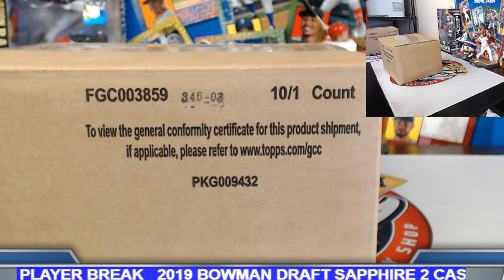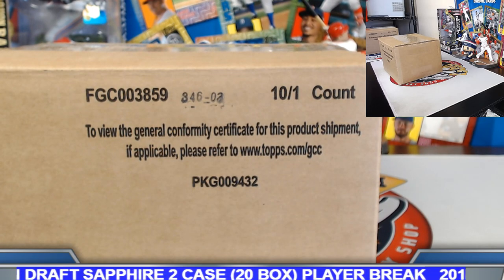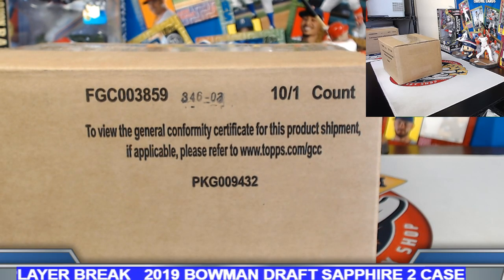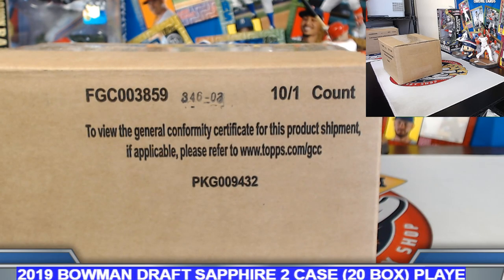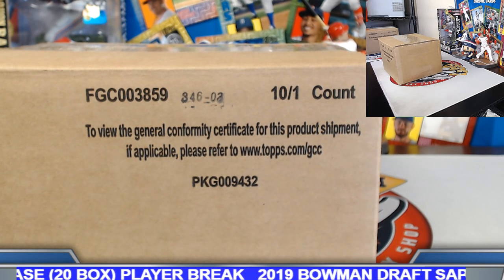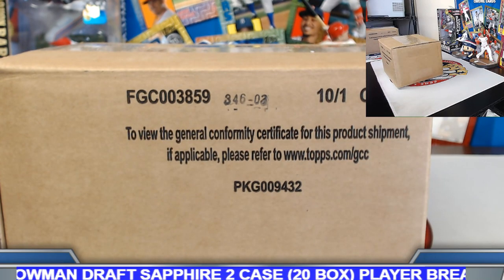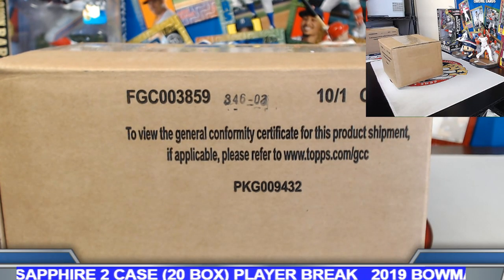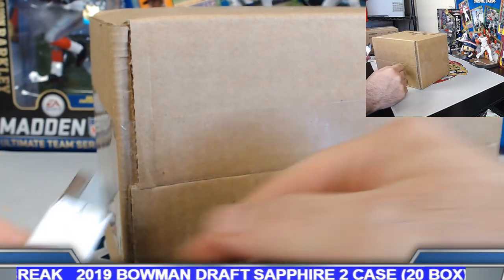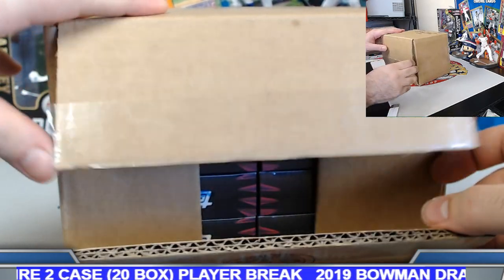Alright guys and gals, welcome aboard 2019 Bowman Draft Sapphire two-case sealed player breaks. I do appreciate everyone joining. This is for eBay auctions that ended on Wednesday night. I'm going to do both cases on this video. At the end of the video we'll do a quick recap on the parallels. Two parallels per box. All cards ready to ship tomorrow morning, and planning on getting another one of these going next weekend.